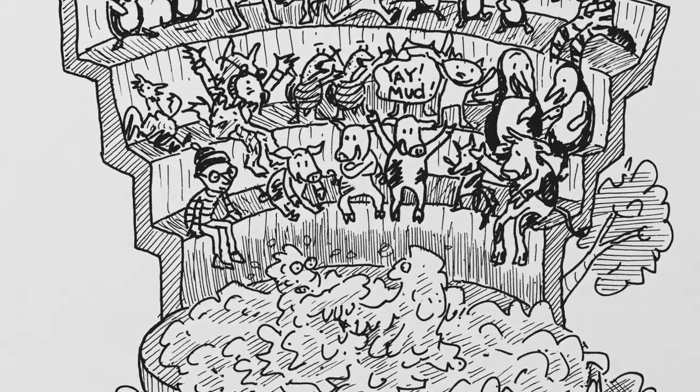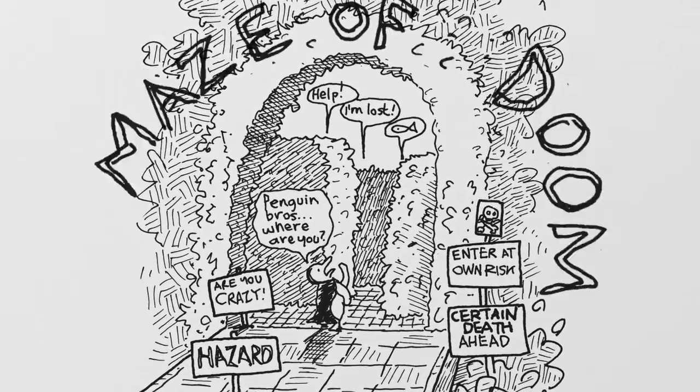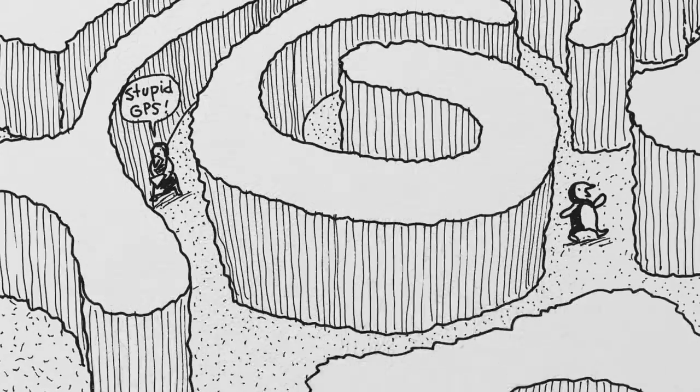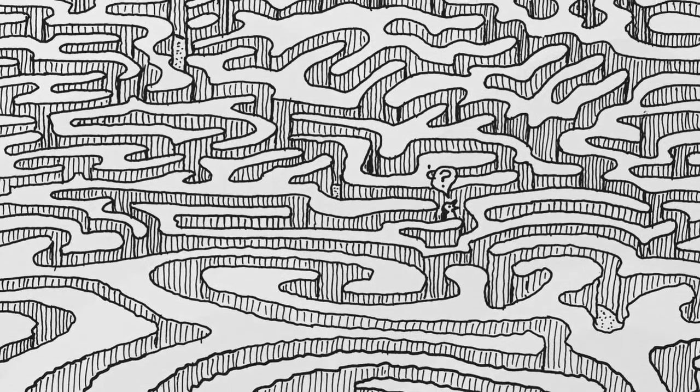And if that's not enough excitement there's a mud fighting arena and the maze of doom, a maze so complicated that nobody who has ever gone in has ever come out again. Well, not yet anyway — perhaps it'll be you.